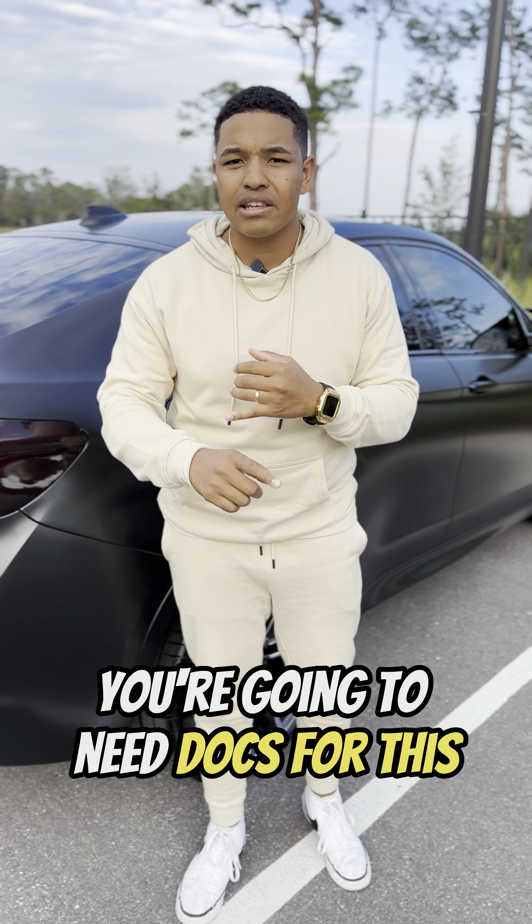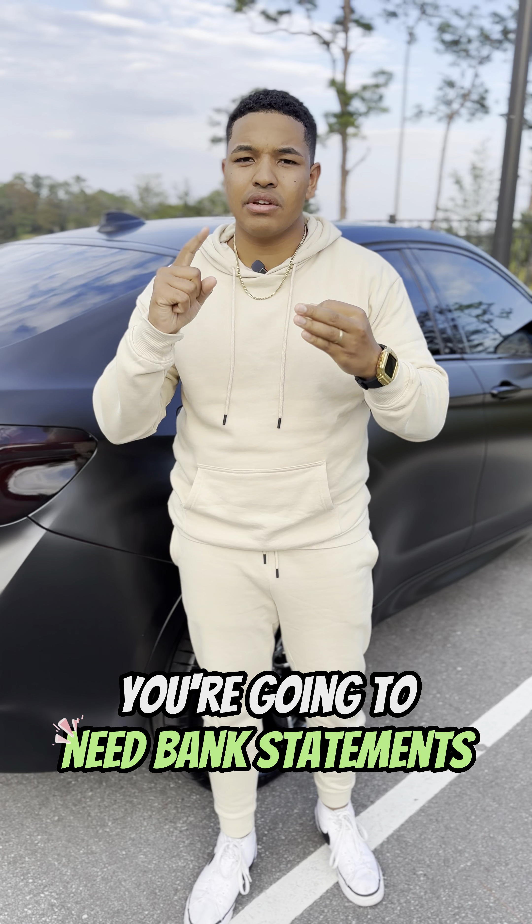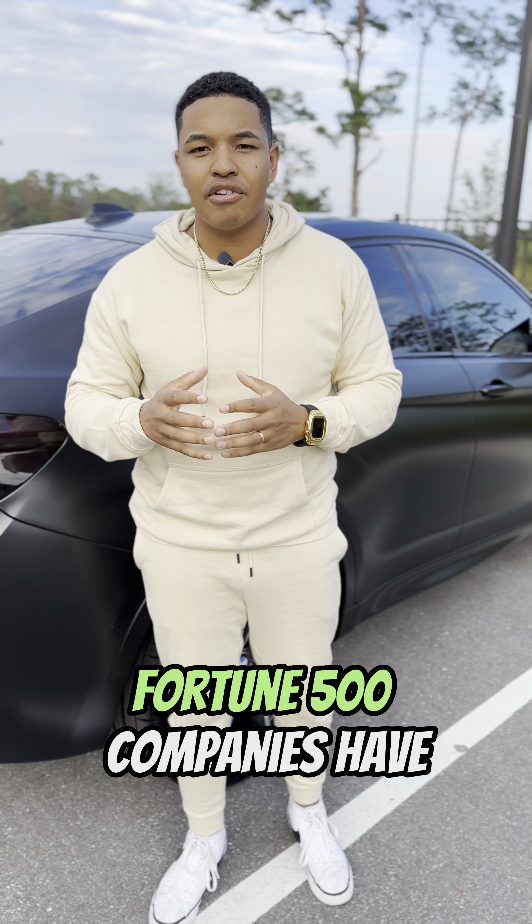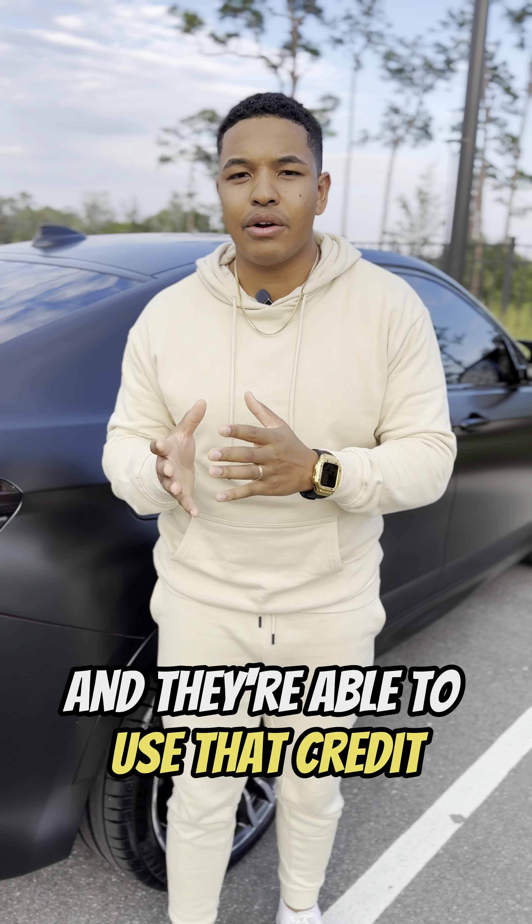And then there's corporate credit. You're going to need docs for this. You're going to need two years of tax returns, bank statements, and P&Ls. That's credit that Walmart and different large Fortune 500 companies have, and they're able to use that credit to run their business.